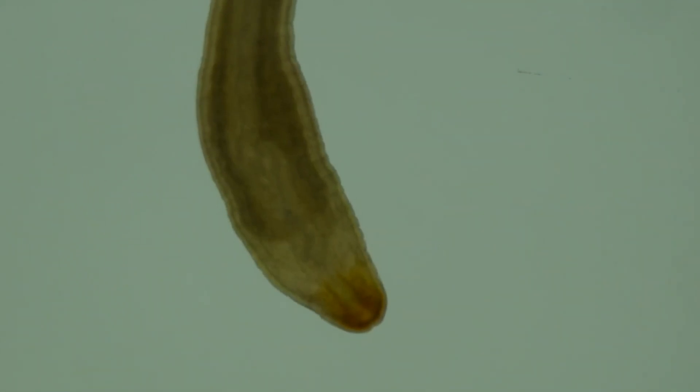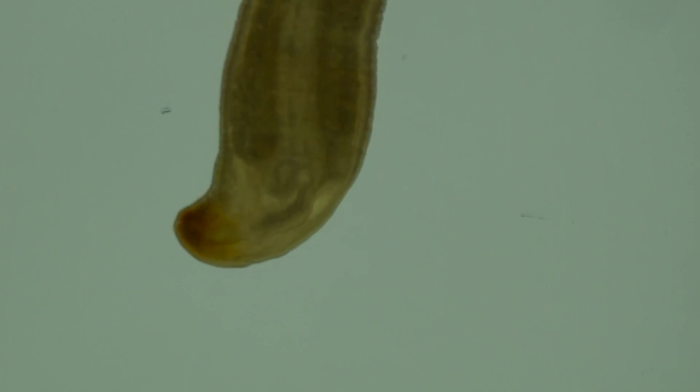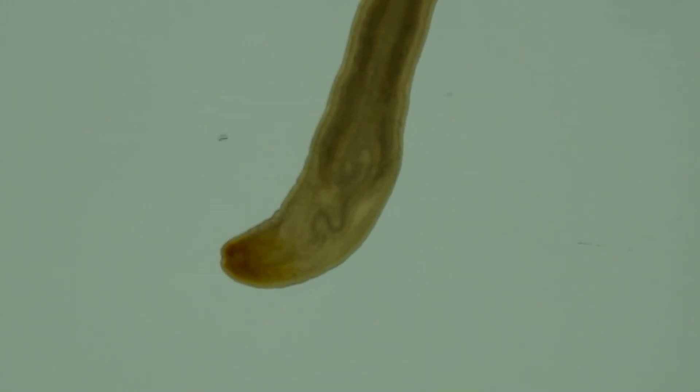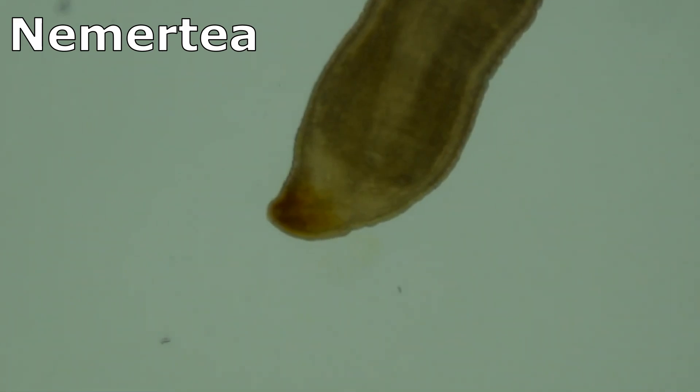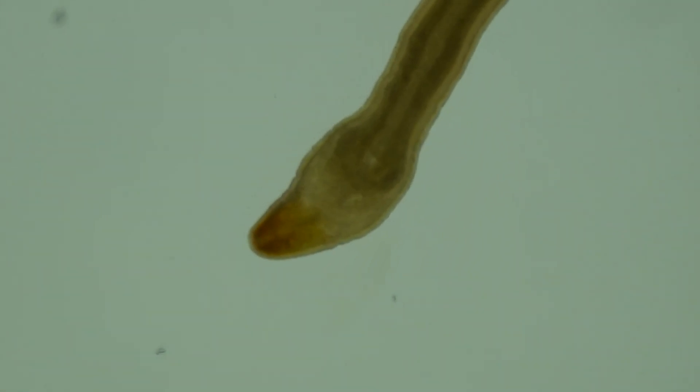Ribbon worms are soft-bodied invertebrates that are often flattened. There are around 1,200 species of ribbon worms that form the phylum Nemertea. Some can swim. They are highly contractile.